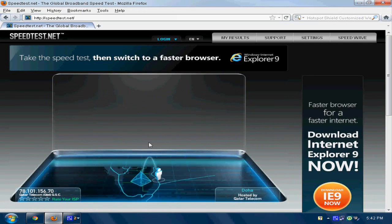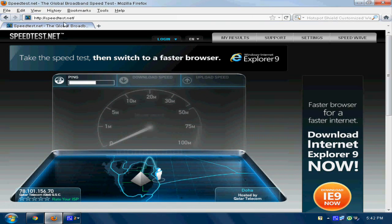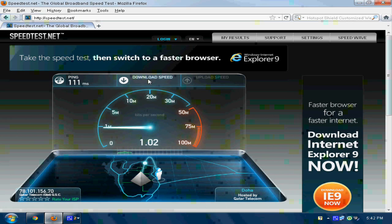Begin test. Now if you want to test your computer speed you can just go to this — I'll put the link in the description. Now you can see the downloading speed.